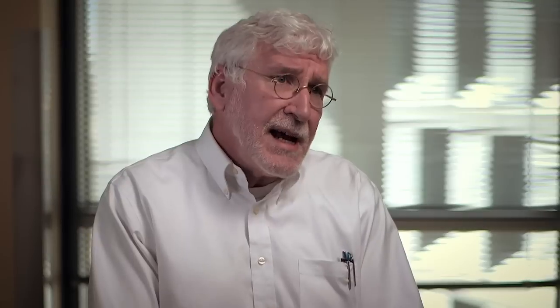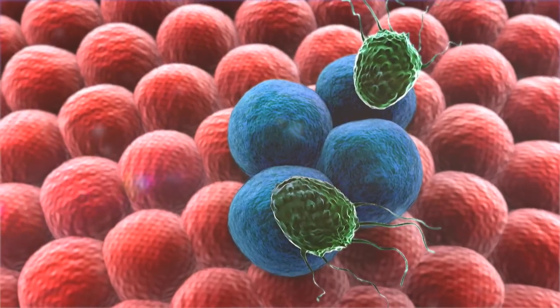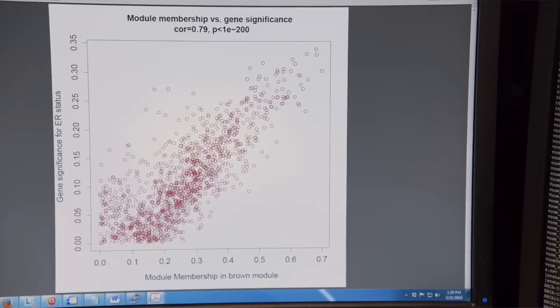What we're looking at today is how each individual variant in the genome might be influencing the expression of a cancer gene. What we've been able to do already is find relationships that just previously hadn't been described. The reason this was not practical to do in the past is there's literally millions of variants and tens of thousands of individual genes.